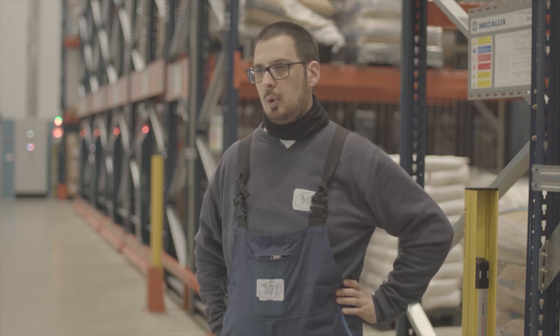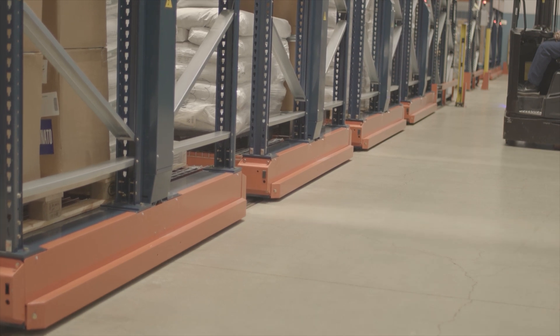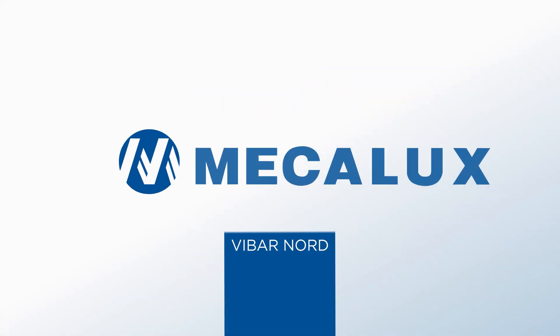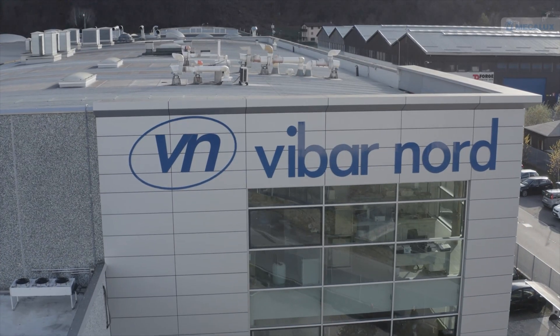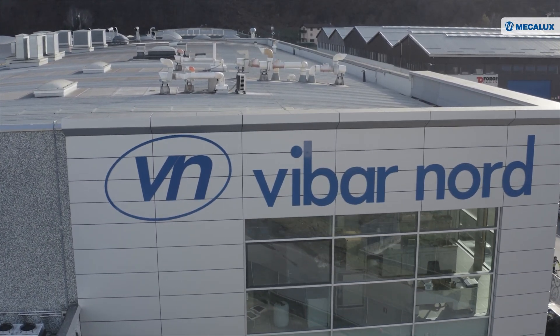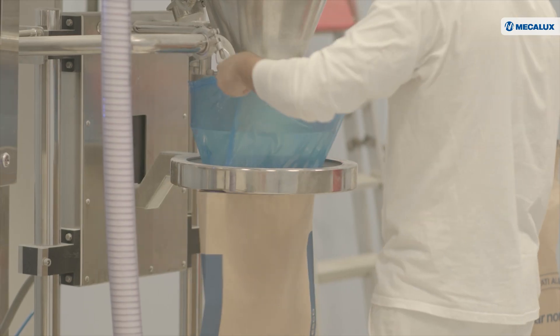In a nutshell, the Make-A-Look solution has given us speed, functionality and maximum use of space. Viba Nord, an Italian producer of food and dietary products, has experienced remarkable growth in recent years.